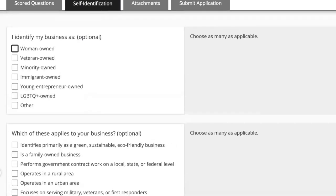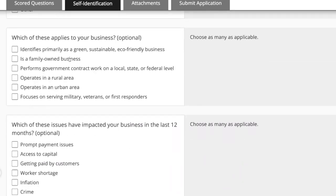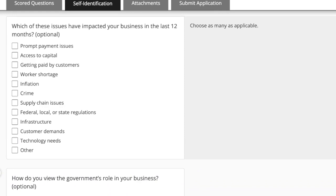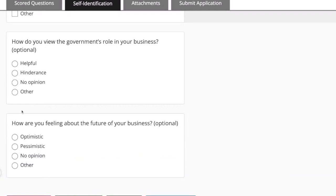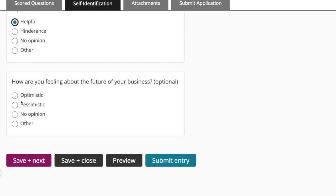We're in the home stretch. There's more self-identification: are you women-owned, veteran-owned, minority-owned, immigrant-owned? Same with which of these apply to your business — do you identify primarily as green, sustainable, eco-friendly, do you operate in a rural or urban area? Which of these issues have impacted your business in the last 12 months? Choose as many as applicable: prompt payment issues, access to capital, getting paid by customers, inflation, crime, supply chain issues. Think about which ones have impacted your business. How do you view your government's role in your business? For us, it's helpful. How are you feeling about the future of your business? Optimistic, pessimistic, no opinion, other. These are great survey results that the U.S. Chamber of Commerce — an advocacy organization for business owners across the U.S. — will use in advocacy. Save and click next.